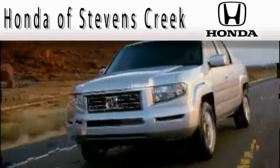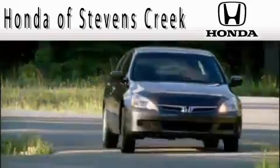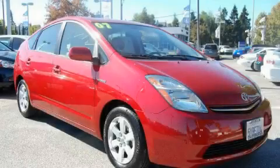Another fine vehicle offered by Honda of Stephens Creek. This is a 2007 Toyota Prius designed with both you and the environment in mind.